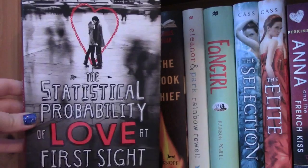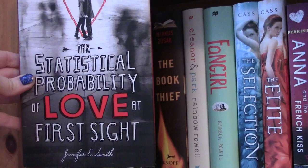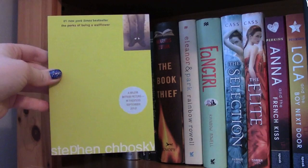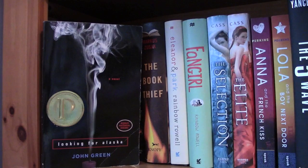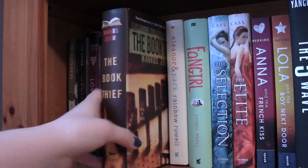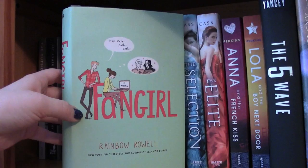I have The Statistical Probability of Love at First Sight by Jennifer E. Smith. Here I have The Perks of Being a Wallflower by Stephen Chbosky — hands down my favorite book of all time. That and 13 Reasons Why are two of my all-time favorites, so if you haven't read this one I highly recommend it. The Fault in Our Stars by John Green, Looking for Alaska also by John Green, The Absolutely True Diary of a Part-Time Indian by Sherman Alexie, The Book Thief by Marcus Zusak.